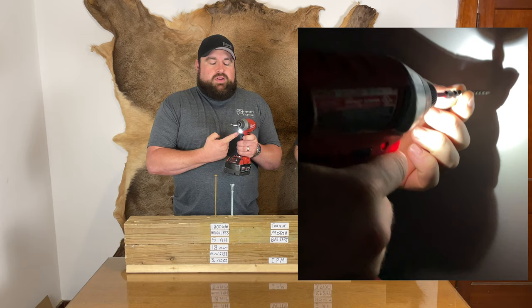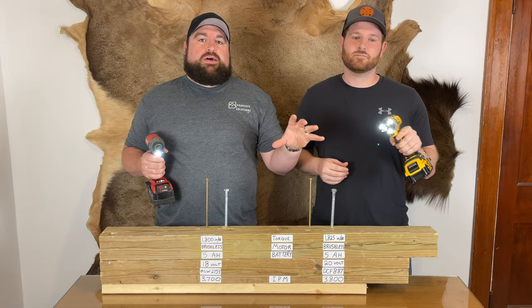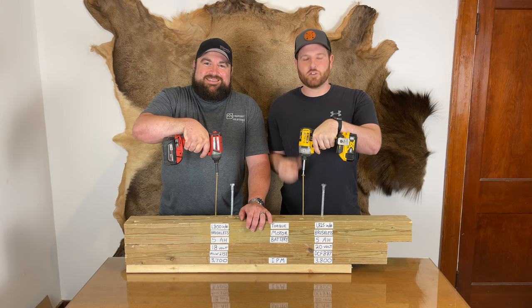One thing I don't like about this tool is the one LED light underneath — when I go to put a screw in, my hand is blocking the light. One thing I like about DeWalt's design is three powerful LEDs light up the surface a lot better. One thing I wish was a little different on my DeWalt is the speed control — it's really clunky and plasticky — whereas his has a button that goes through different selections.